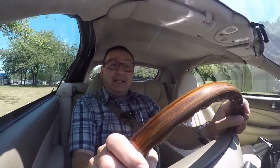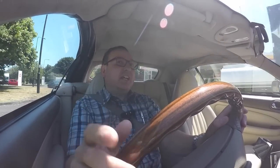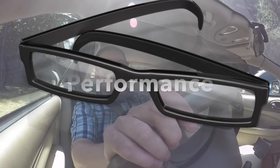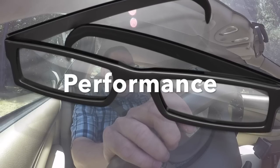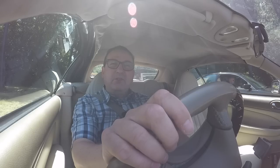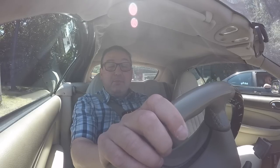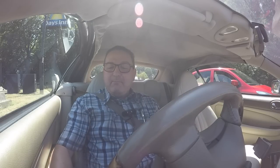The first P in SPECS is for Performance. Whilst this isn't an out-and-out sports car, it is a genuine GT and has a mighty engine, so as you'd expect on a performance front the Jaguar XK8 does rather well. As is normal with my reviews, we'll include a little window-down acceleration on an on-ramp just so you can hear what it's like.